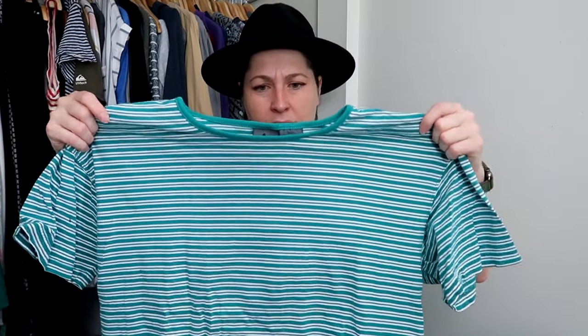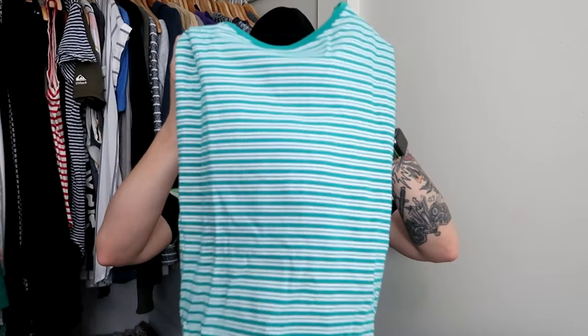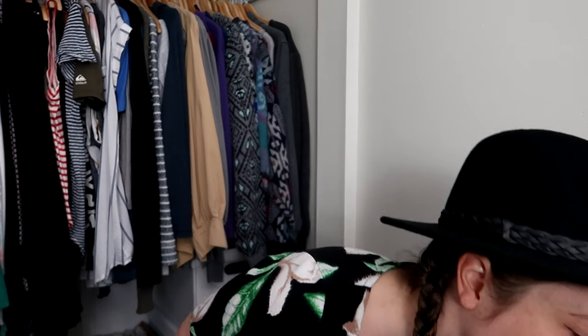These 90s knit tops I've talked about multiple times. This is just a nineties t-shirt but it's like a ribbed knit. It's green, it's large. I couldn't leave it behind because these sell really well for me. The nineties are still in — although Y2K is a little bit more in right now, I'm still selling the nineties stuff.